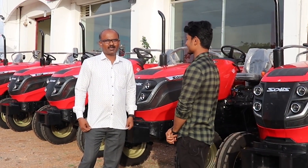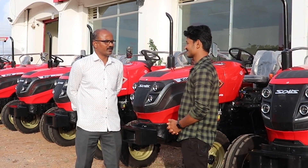My name is Praveen. I am the General Manager of Homesai Motor. Right, sir.